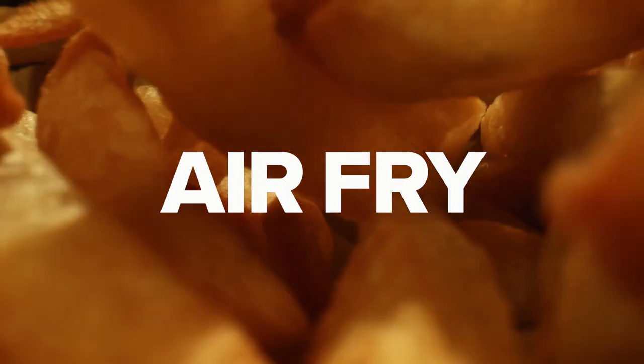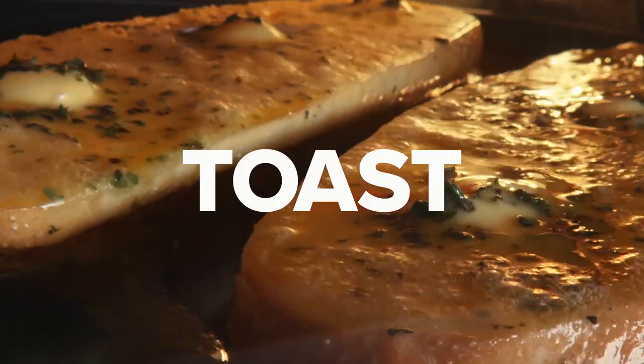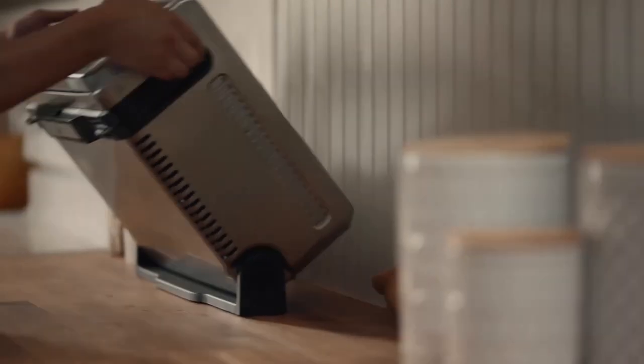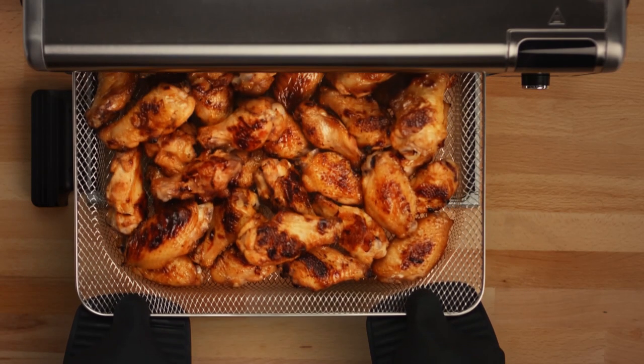Usually, traditional ovens are thermal bake, and the heat that circulates through the kitchen comes from the heating elements placed on the top and bottom parts of the oven, and that could result in unevenly cooked food. So a convection toaster is a great way to ease on that struggle.